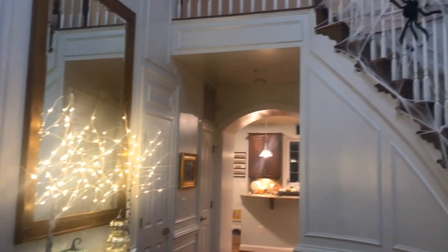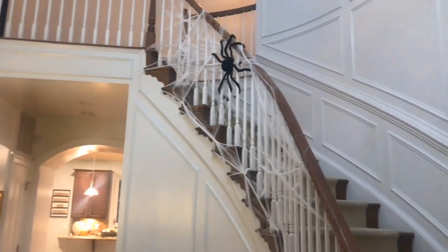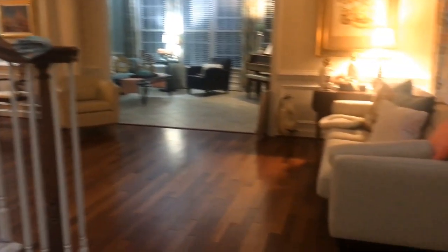When you come in, there's the spider. And then we can go over into my living room.